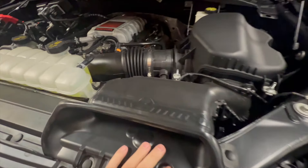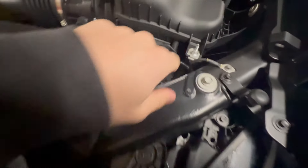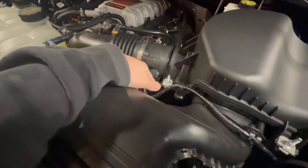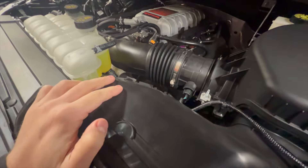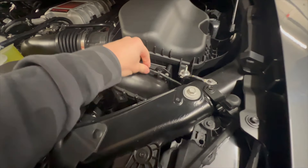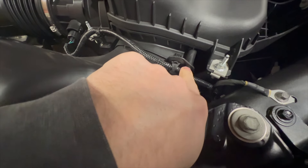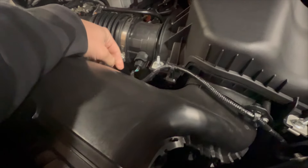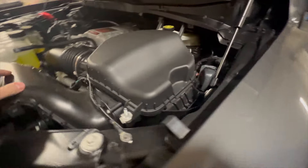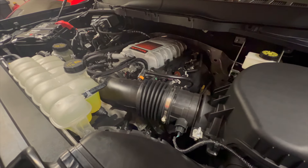Alright, got the hood popped on the Raptor. We're going to start disassembling - it doesn't look too hard. I've got to take out all these push pins here, one bolt there, there's a sensor you've got to unplug, and a vacuum hose right there. That looks pretty simple. There is a little bolt right there too - gotta be careful, can't break that off. And there's also that thing hooked in, so we'll have to see how that runs.